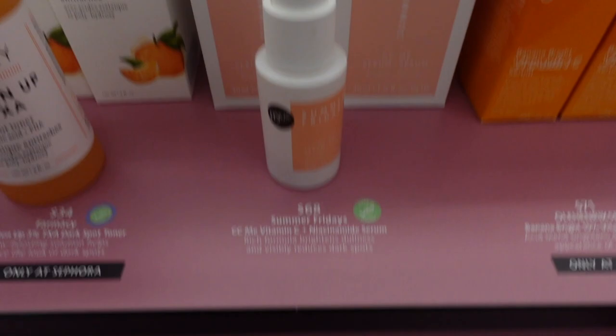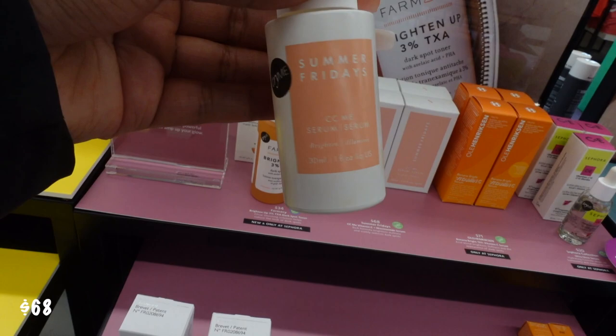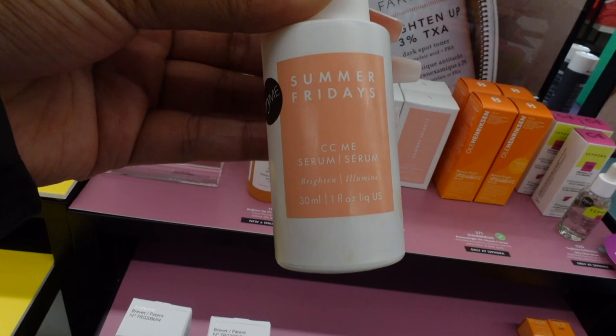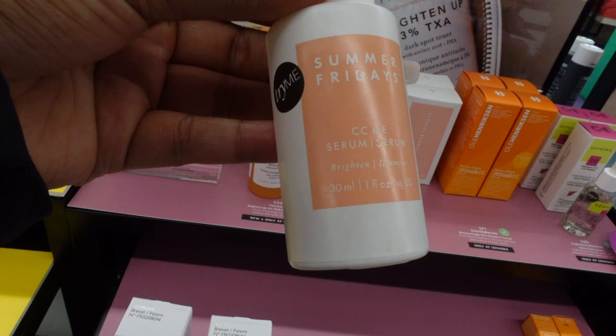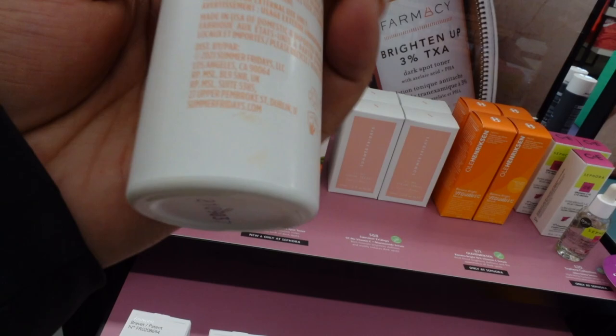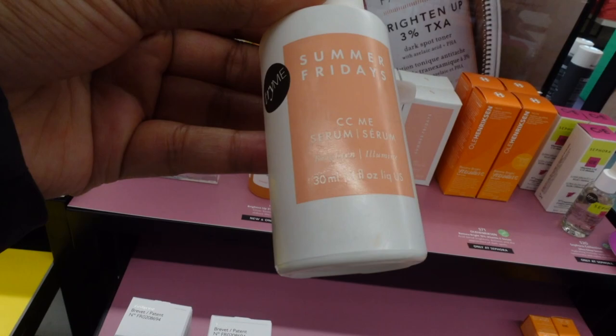The next thing on this table is called Summer Fridays, coming in at $68. It has Vitamin C and Niacinamide Serum in it. That acid actually helps to boost collagen production in your skin, so it includes smoothness and fine lines, helping with wrinkles. And in conjunction with the Vitamin C, it helps brighten and fade hyperpigmentation in your skin through the regulation of something called melanosome transfer. I really love how this was curated into a serum, because a lot of times you can buy these two things separately, but when they're combined and used as a serum it just saves you a lot of steps in your skincare routine.